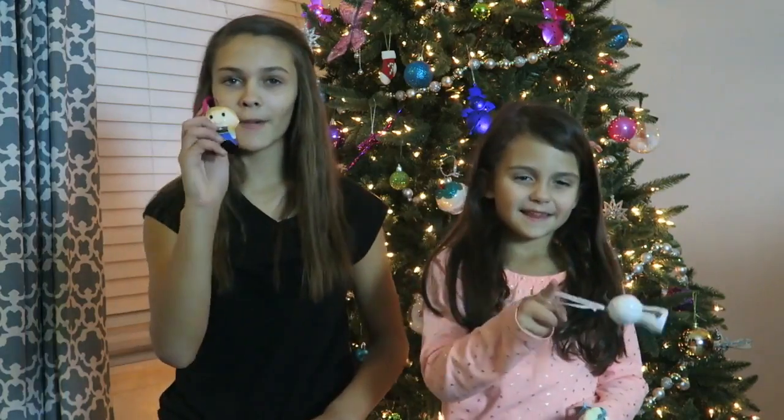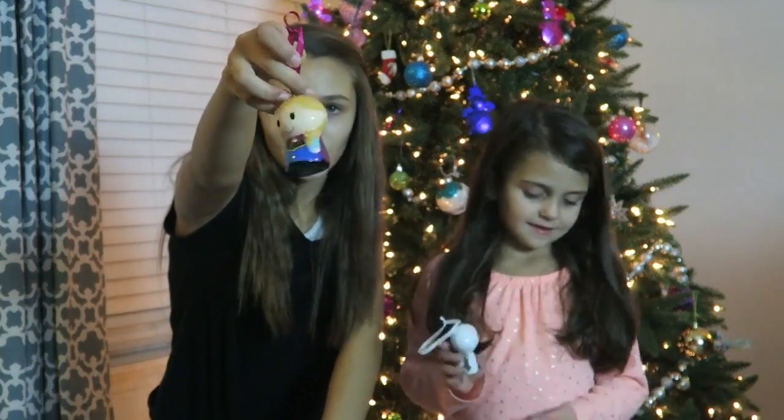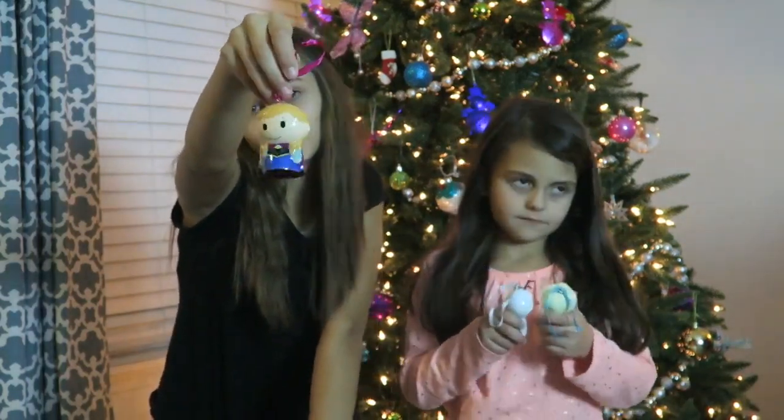So now I'm going to show you what my ornament looks like. Here is Anna. She's like a miniature character with big eyes and a lot of detail, and her dress looks like her dress in the movie.